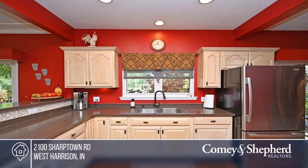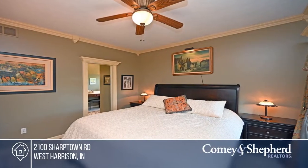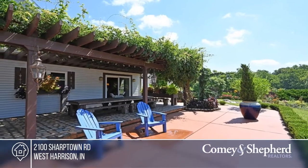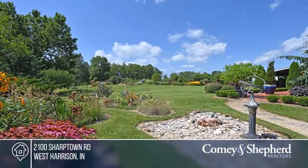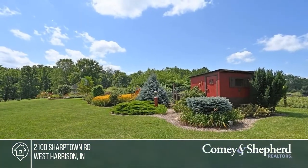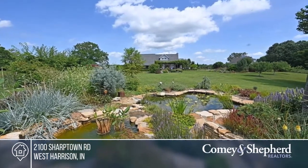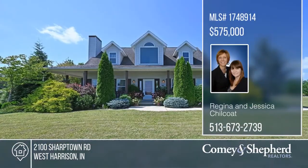2100 Sharptown Road welcomes you to your new home, boasting three bedrooms and two and a half baths. It offers a cozy living space with a brick fireplace, a kitchen with tons of counter space, and custom moldings in the primary bedroom. The outdoor space provides a huge patio and lush green lawn. Come see your new home today with Regina and Jessica.